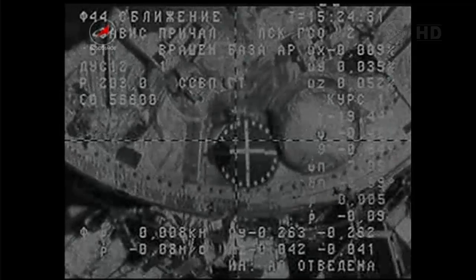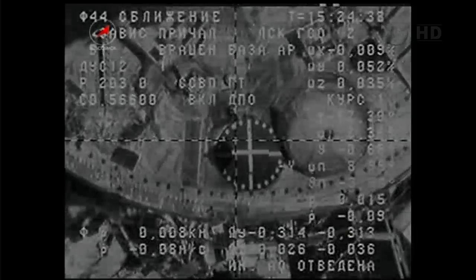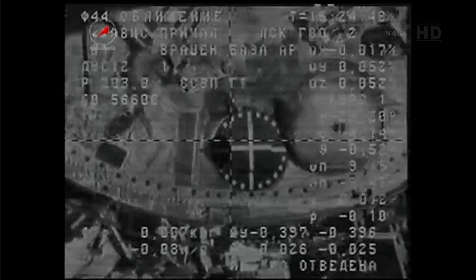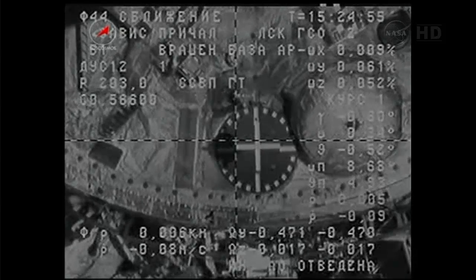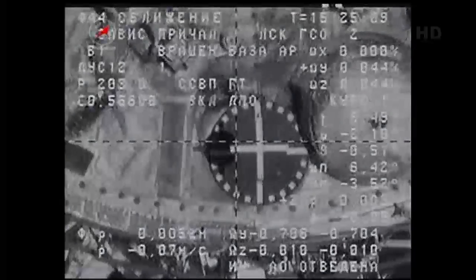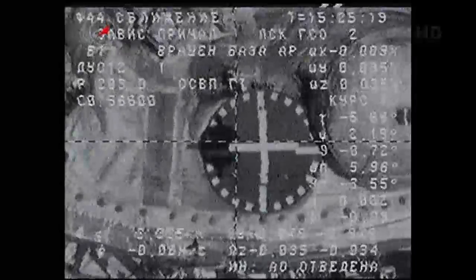Moscow ISS, it has slowed down on approach. We do not have the picture — VKU does not have the picture. Visual reporting: range rate is 0.08, range is 3.5. Range rate 0.07 — we're going to have contact in a couple of seconds, we assume.